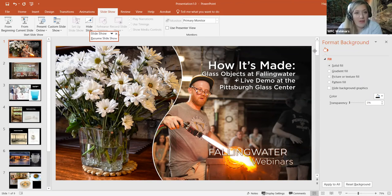Thank you for joining our webinar today called How It's Made: Glass Objects at Fallingwater, and a live demo at the Pittsburgh Glass Center. I'm Ashley Andrakovich, Curator of Education at Fallingwater, and I'm here to introduce today's presenters. First, we have Rebecca Hagen, who is the Registrar at Fallingwater, where she oversees the care and documentation of the museum collection and archive.